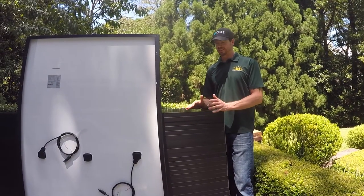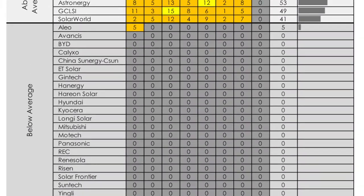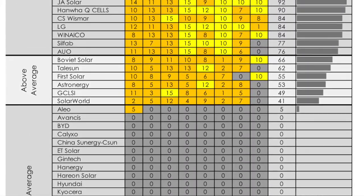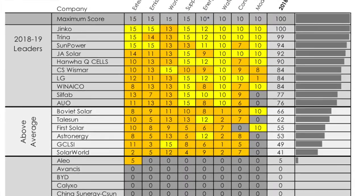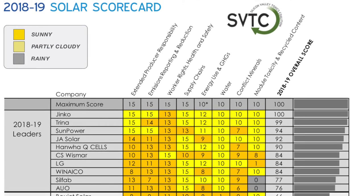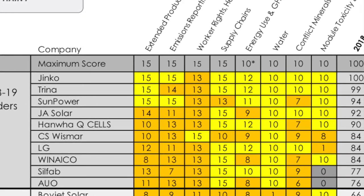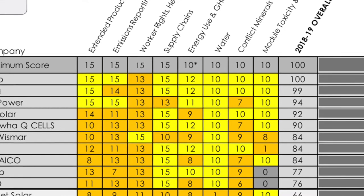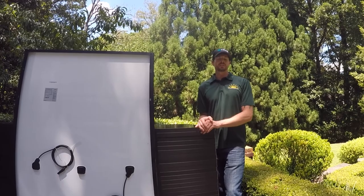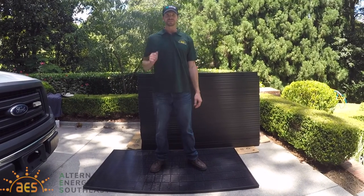One of the best things about Qcells is how they rank on a third-party solar scorecard, where they rank panel manufacturers on their environmental stewardship based on manufacturing practices, how they get their materials, how they're mined, and how responsible they are for their manufacturing, shipping, and distribution processes. Qcells ranks among the very top in that, which is based on eight different categories. You can find it by looking up the solar scorecard and you'll see Qcells right there near the top of the list. Qcells — the best the house can get.